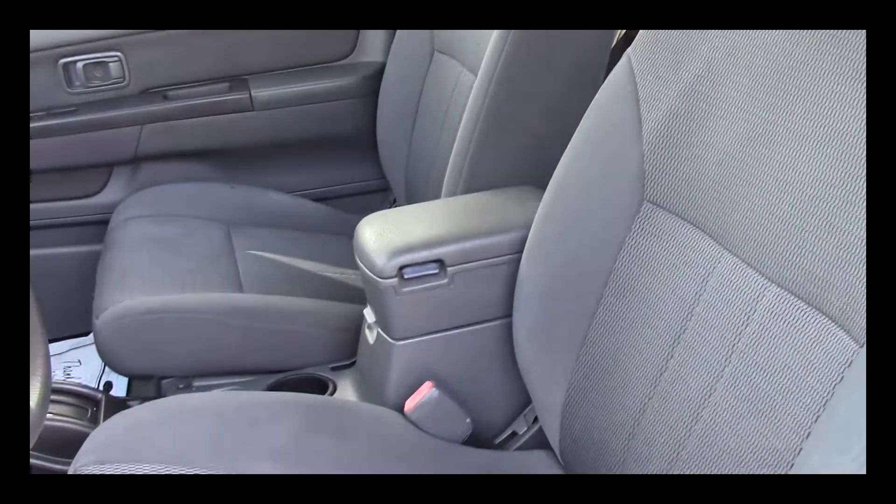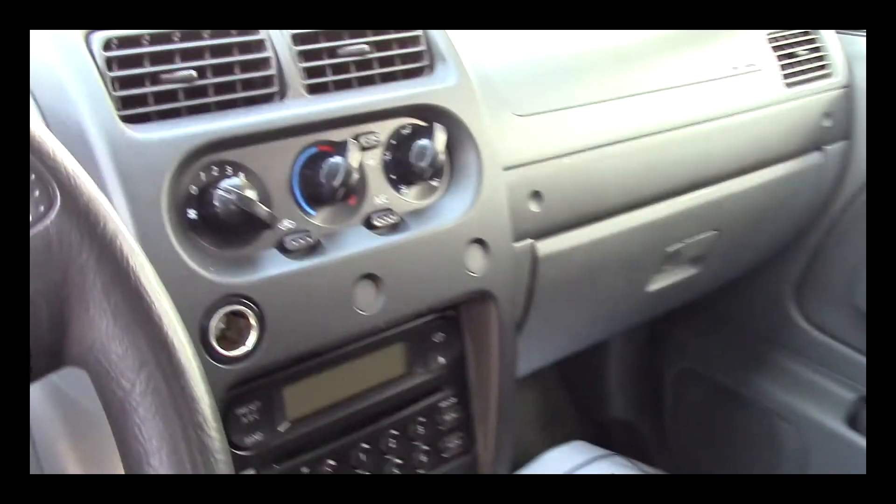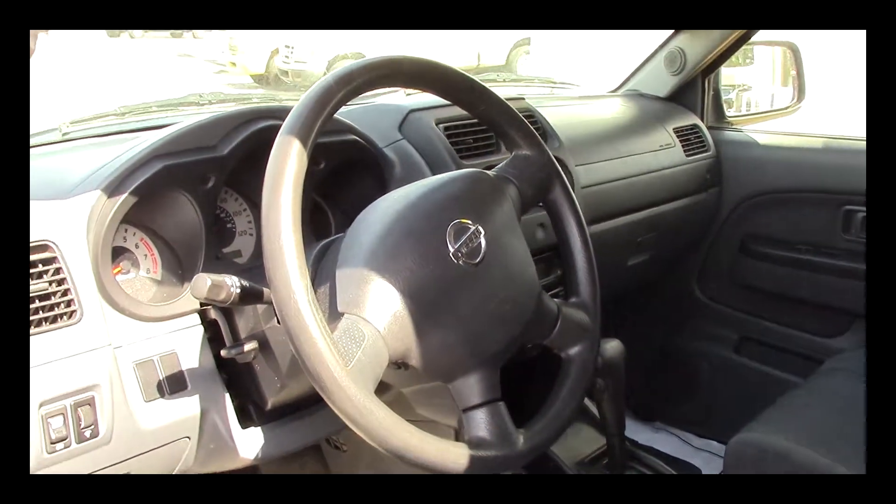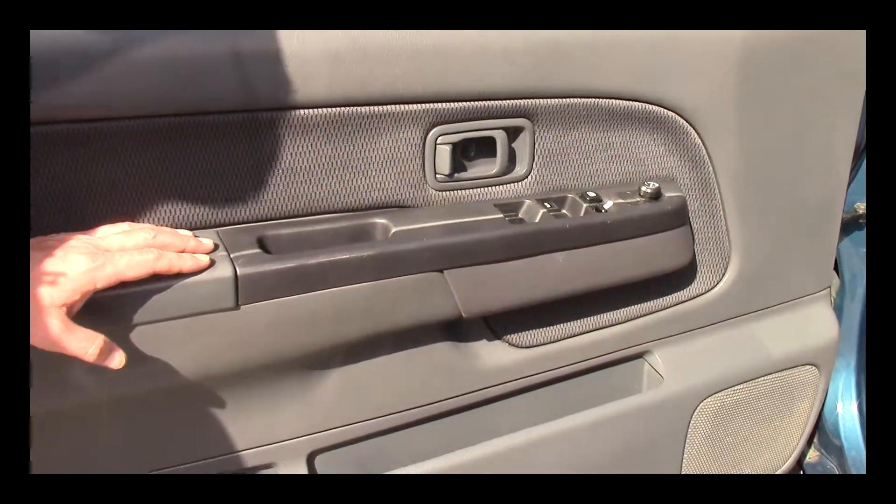The cloth interior is in great shape — there's no rips, there's no tears. It's automatic transmission, ice-cold AC, CD player, tilt steering, power windows, power locks, power mirrors.